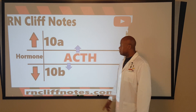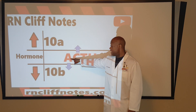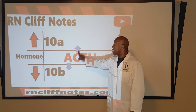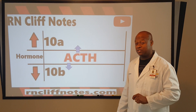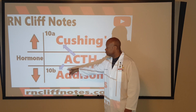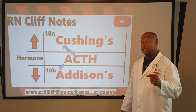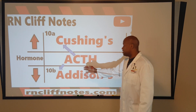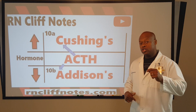What I want you to do is build off of these letters. Take the letter A and push it down. Take the letter C and push it up. That helps you identify the conditions. Push that letter A down — under-secretion of ACTH — your patient potentially winds up with Addison's disease. And if you push that C up, your patient can wind up with Cushing's.